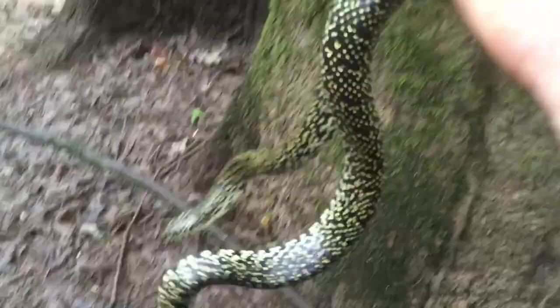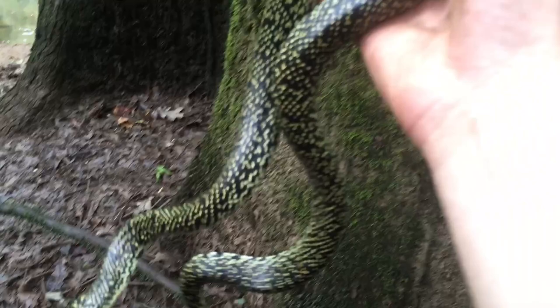Look at that! Good find, man! I was so hoping we'd get one — I was really nervous. That is beautiful! It's got like a stubby tail. Wow, can you even believe a snake this beautiful exists? Let's talk about this right here — the speckled kingsnake.